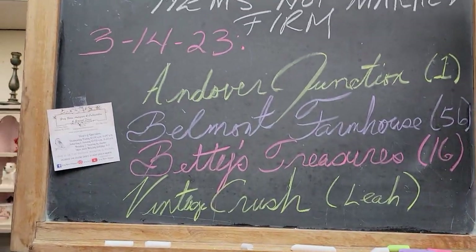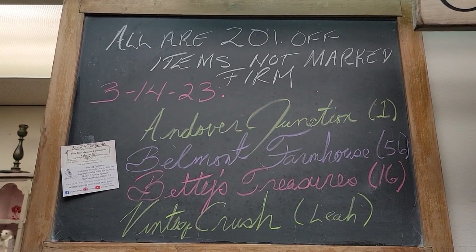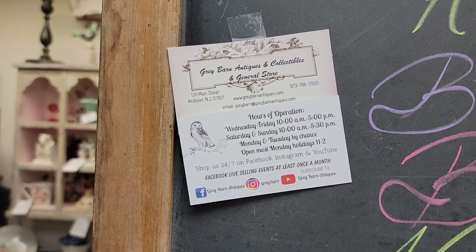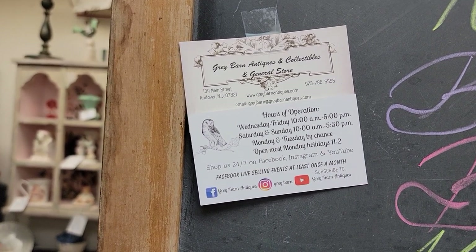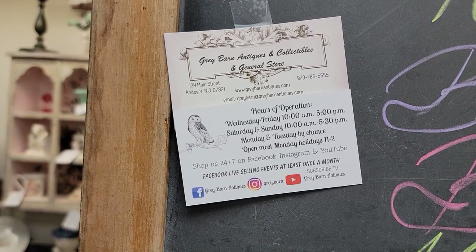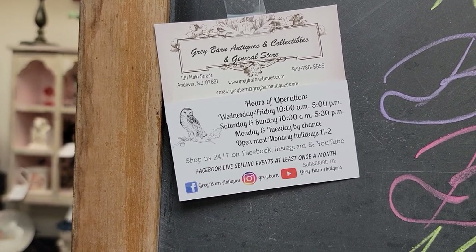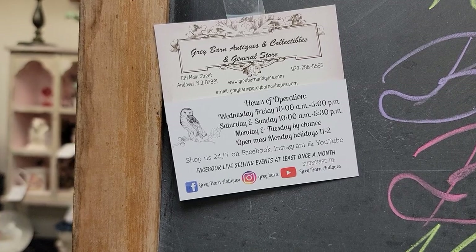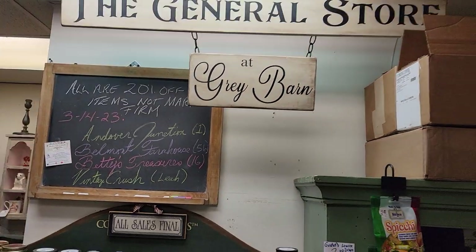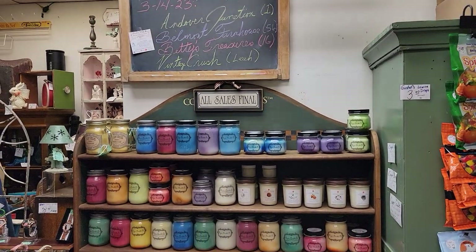Again, Belmont Farmhouse is 30% off, not 20%. If you want to reach out to us, call 973-786-5555, email graybarn@graybarnantiques.com — gray with the E. We're on Facebook at GrayBarnAntiques and on Instagram at gray.barn. Please subscribe to our channel to be alerted to all new content. Tomorrow night at 5:30 Eastern Standard Time is our weekly Facebook Live. Hope you have a wonderful evening — thank you for visiting with Gray Barn.